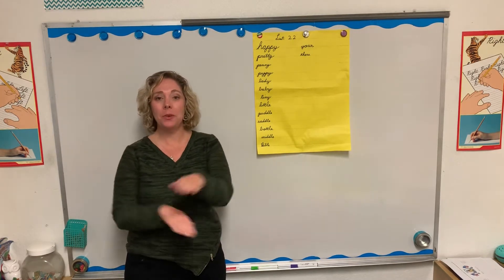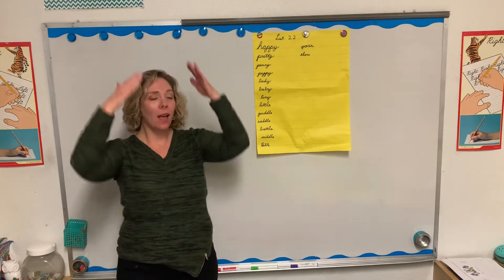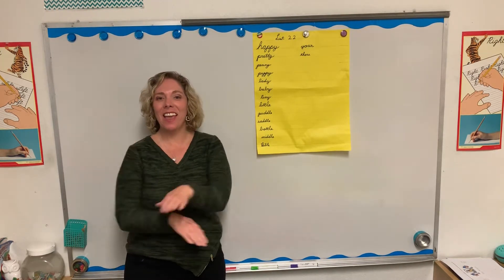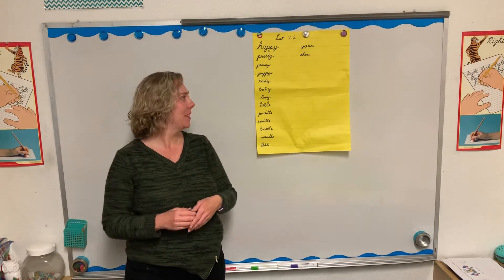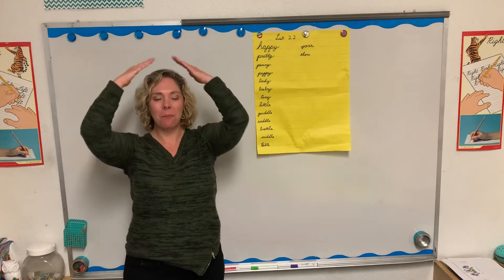Puppy. P-U-P-P-Y. Puppy. Lady. L-A-D-Y. Lady. Baby. B-A-B-Y. Baby.